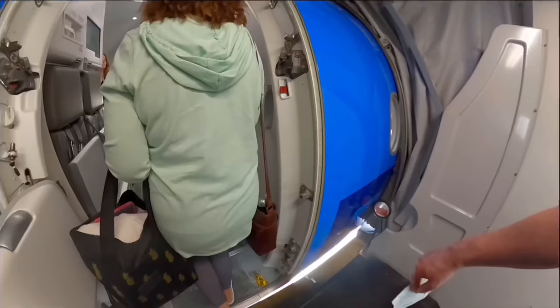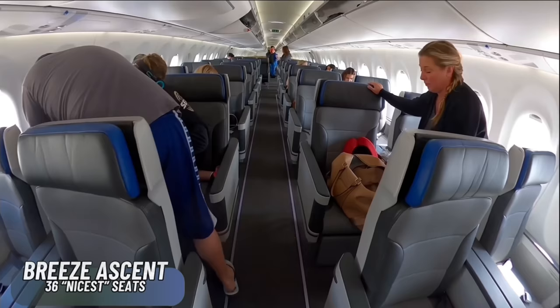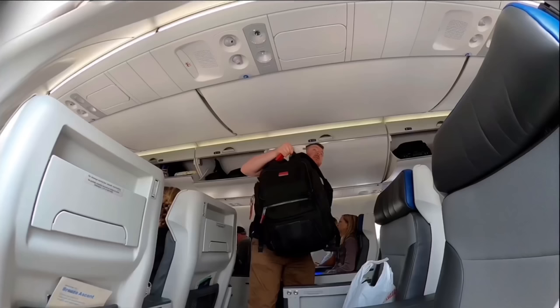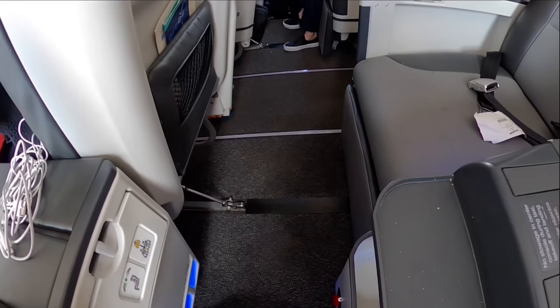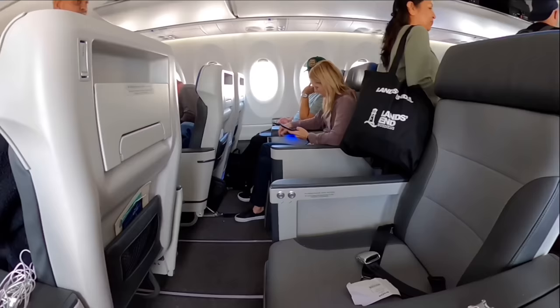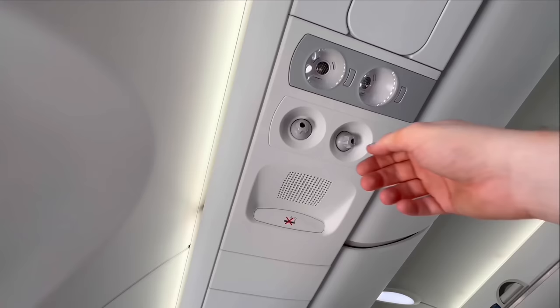Here we go, off to Santa Ana and then Provo, Utah. Wow, there is so much space — what a beautiful cabin! I'm in row five, which I've picked for its good views of the engine and wing. These nicest seats in Breeze Ascent have a pitch of 39 inches, which is three inches better than Delta's first class on the very same aircraft type — so already we're on to a winner. And yes, those are individual air vents.